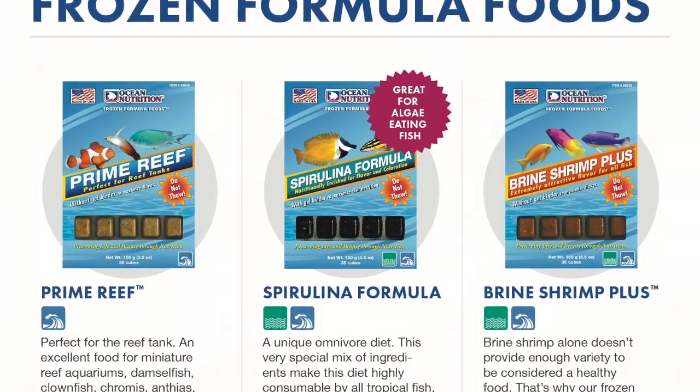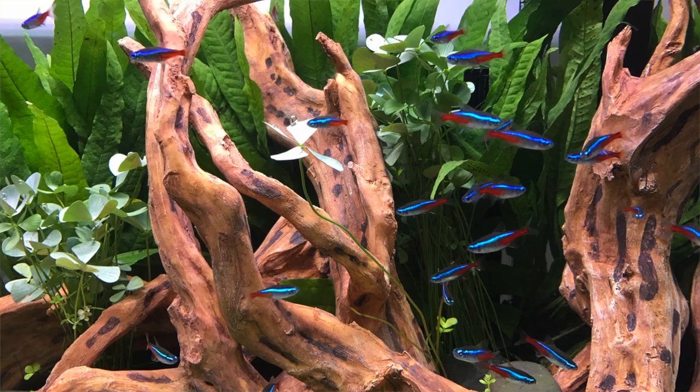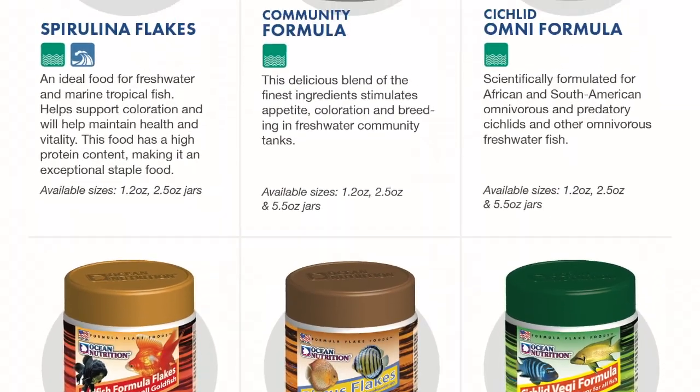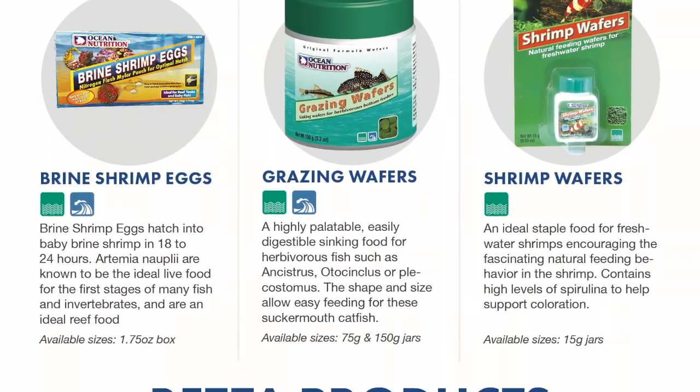We produce a broad range of foods — in fact the whole range. We produce frozen foods and dry foods for marine as well as for freshwater fish. So when a hobbyist wants to feed something to their fish, we provide them everything they need. They can get from Ocean Nutrition whatever type of food they really need.